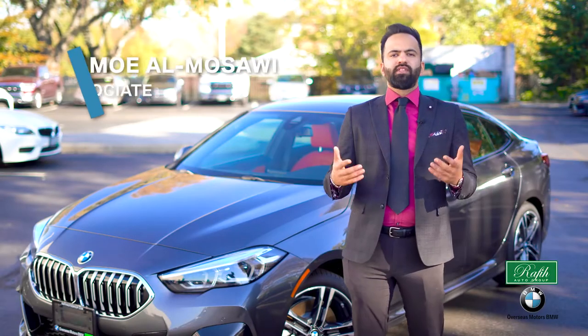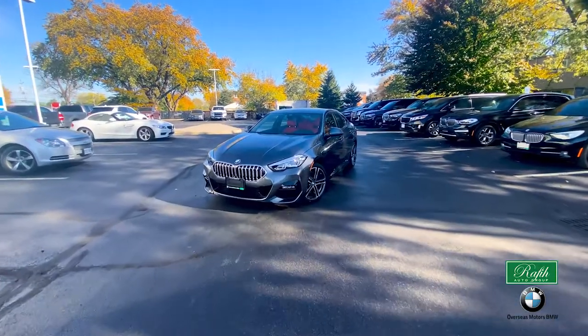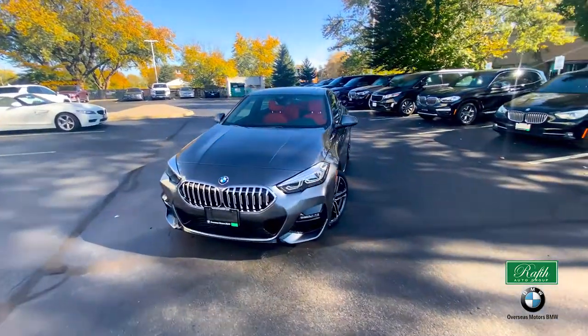Hello everyone, my name is Mo, I'm a sales representative from Overseas BMW. Today I'm presenting you the 2021 BMW 228 xDrive.